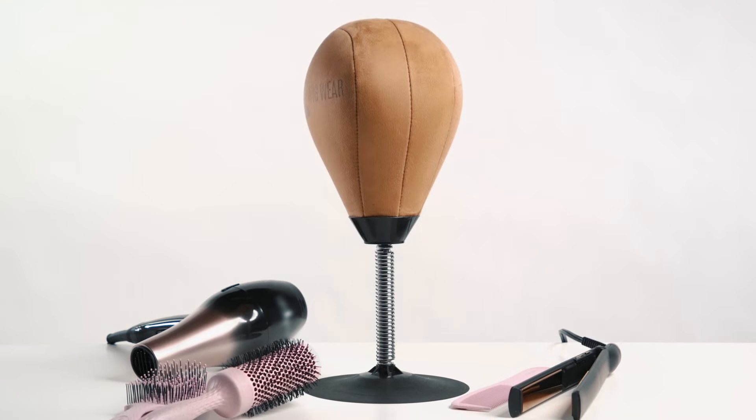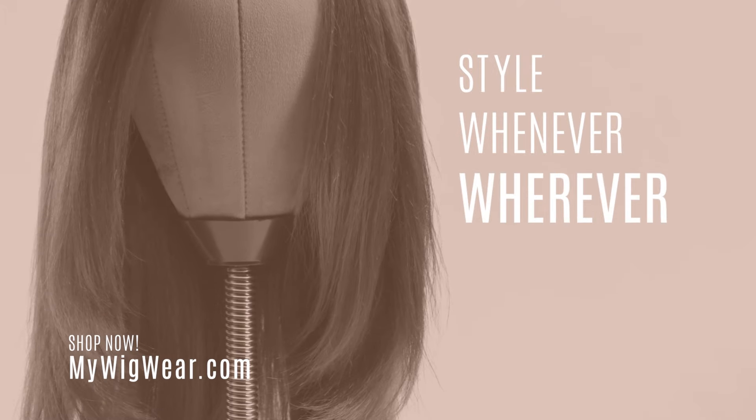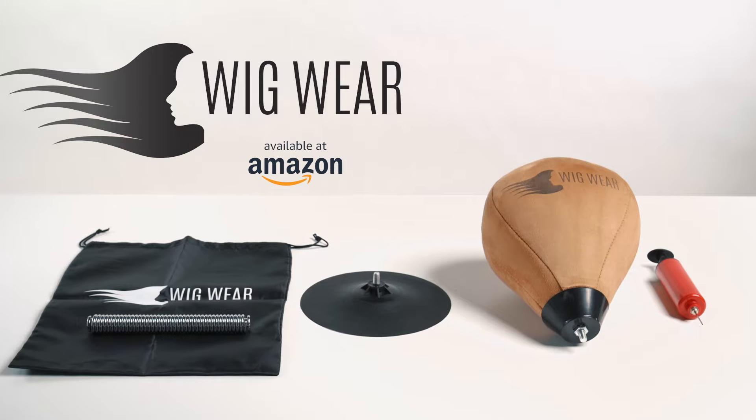When you're ready to style, no aching arms, uneven cuts, or sections missed. Style whenever and wherever with the ultimate wig stand.